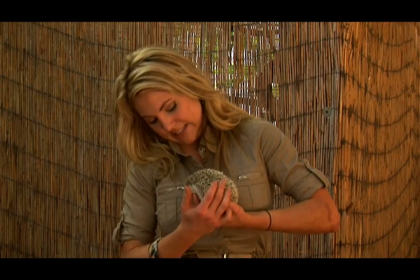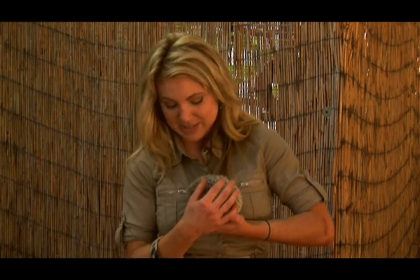They can eat about a third of their body weight in insects — roaches, worms, scorpions. They'll eat a little bit of plant matter, but mostly they like the insects. But their feet are very unique.